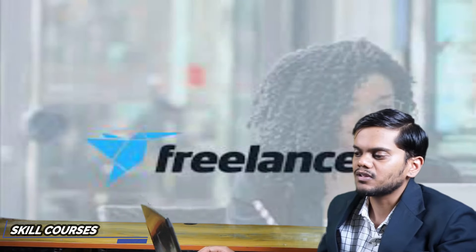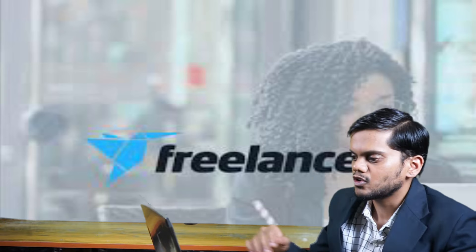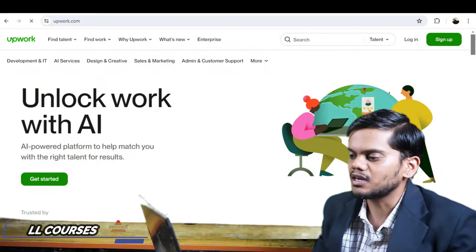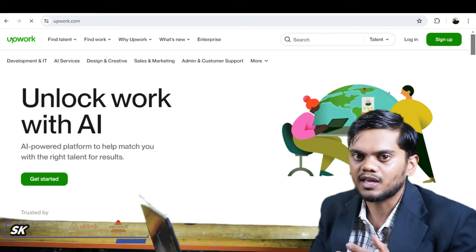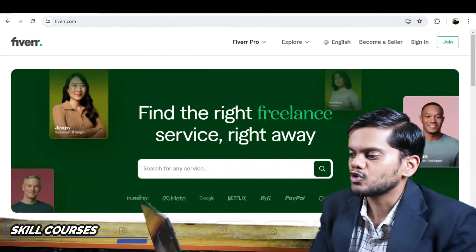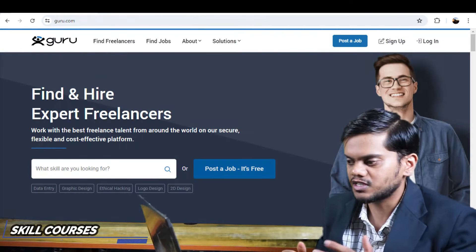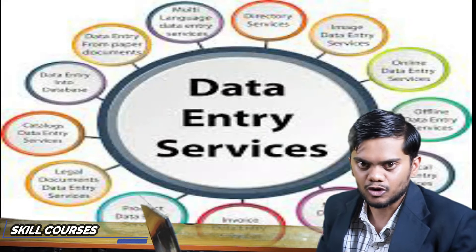My second point is freelance work. Making money online through websites such as Fiverr, Upwork, and Freelancer Guru. These offer a variety of freelancing jobs such as writing, programming, design, and data entry.